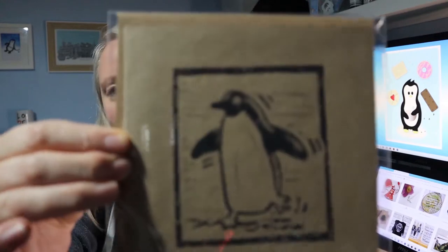So I have ordered a couple of Christmas cards from a local lino cut printer. He's really, really cool. I have met him at a fair before. He's a really cool guy. I've ordered this one for myself, obviously, because it's got a penguin on it.